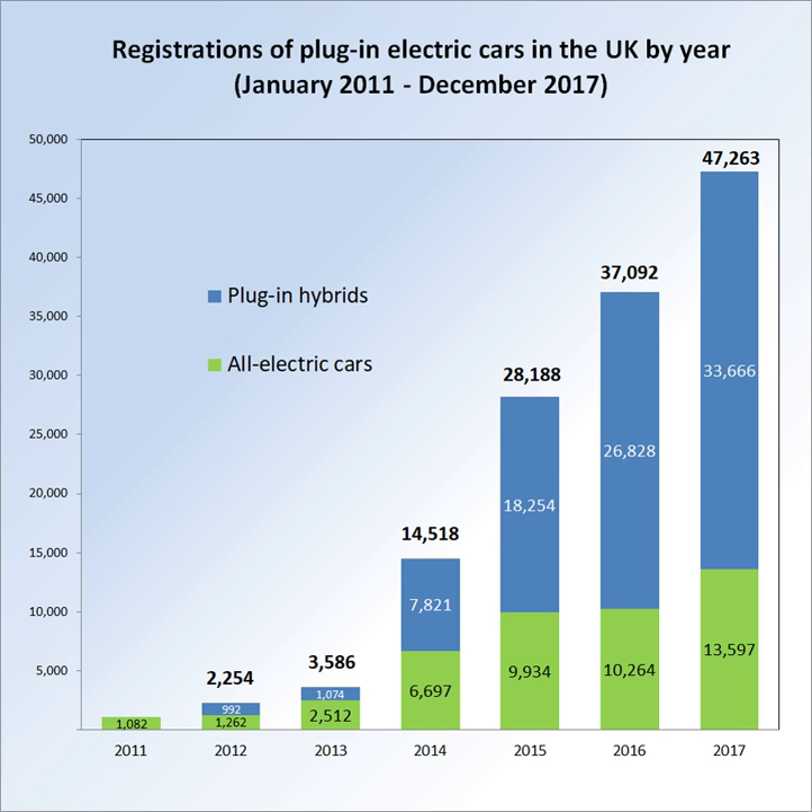Ranking third is the BMW i3 with 4,457 units, followed by the Renault Zoe with 4,339 units, both registered at the end of June 2016. The plug-in car grant program started on 1 January 2011 and is available across the UK.